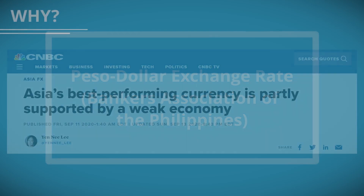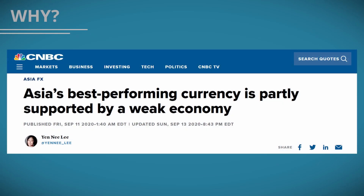The Philippine Peso has recently been dubbed as one of the best-performing currencies in Asia. This is due in part to the drop in imports into the country as COVID-19 decimated consumer demand.